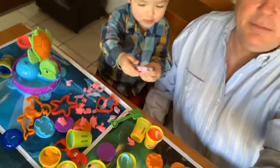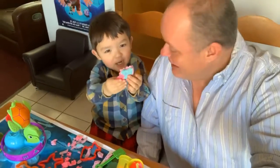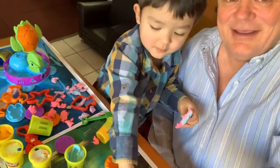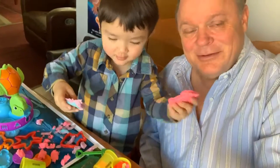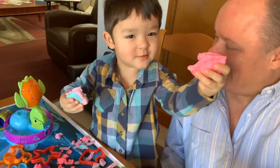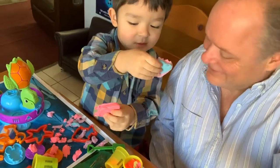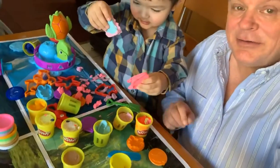He broke it into little tiny pieces. And there's Grandma Shark — do do do do, Grandma Shark! I've got Mommy Shark over here. Good job, kid. And he was taking the Play-Doh out of there, taking it out little pieces at a time.